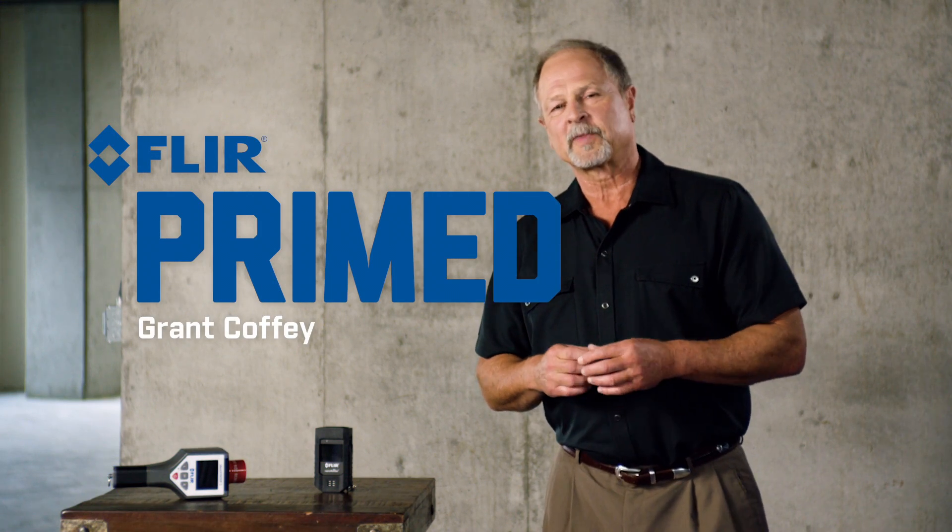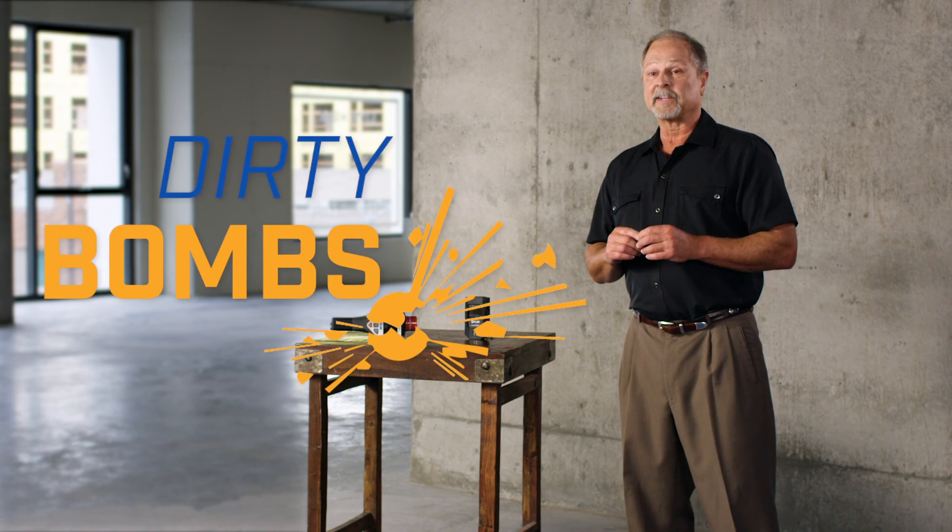Welcome to FLIR Primed. I'm Grant Coffey. Dirty bombs — that's a scary thought, isn't it?